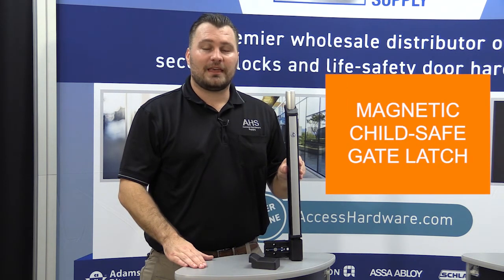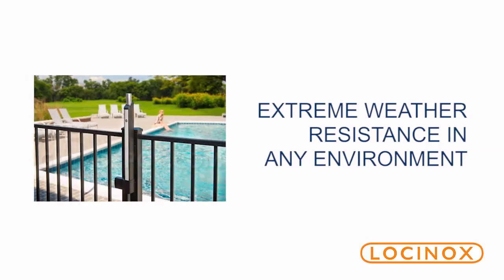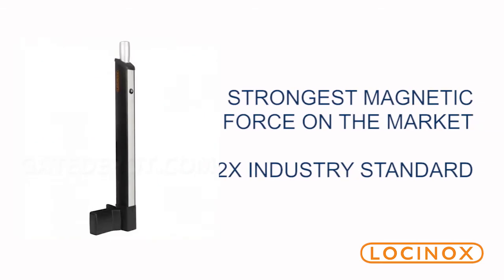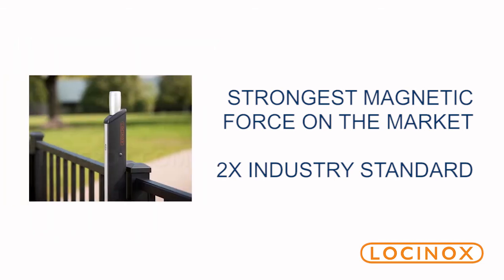Here I have the all-new Maximaline series by Lockinox. This is a child-safe gate latch assembly. The Maximaline can be installed in extreme weather environments, and it has the strongest magnetic force on the market — actually two times the industry standard with a magnetic distance of one and an eighth of an inch.